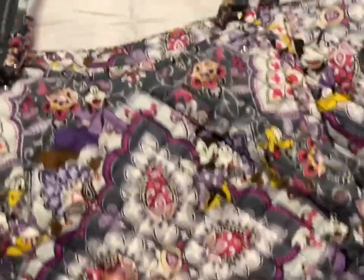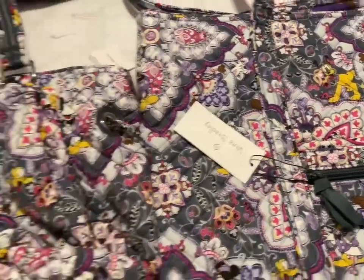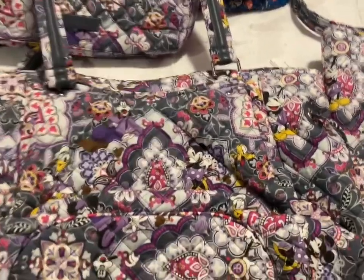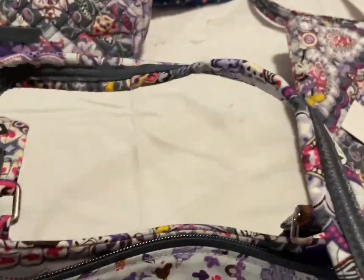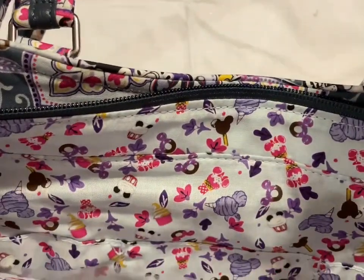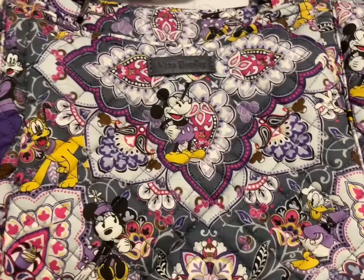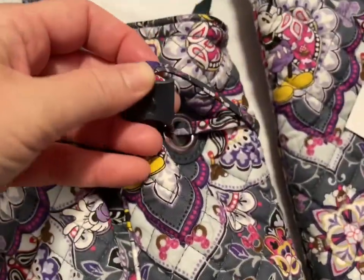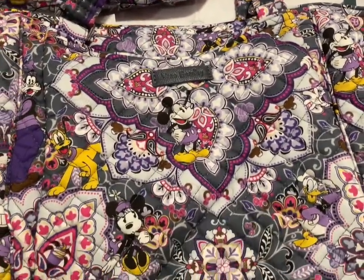Then we have the smaller tote — I'll put them next to each other so you can see. It's got a little pocket here. This is the pattern inside all of the bags — very cute. It's got little pole strings if you wanted to make it tighter. That one is going to be $90.